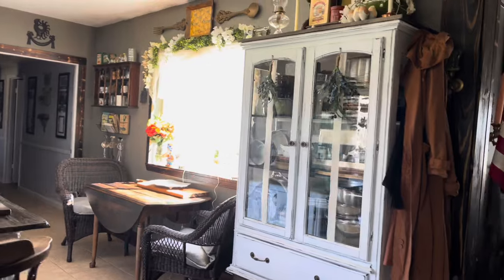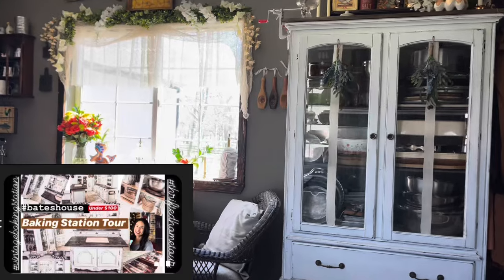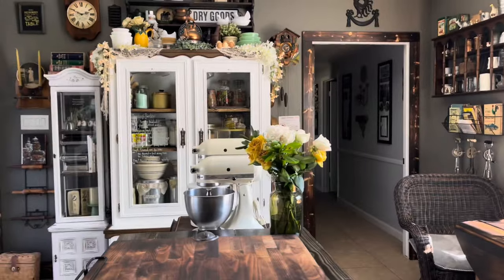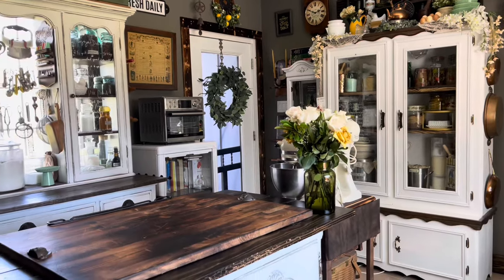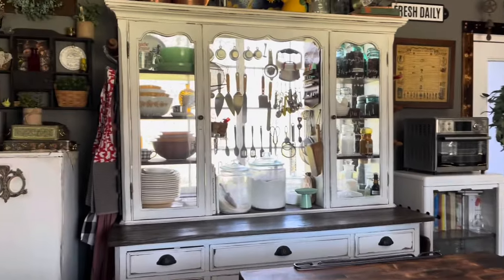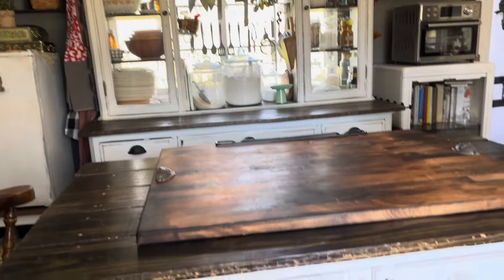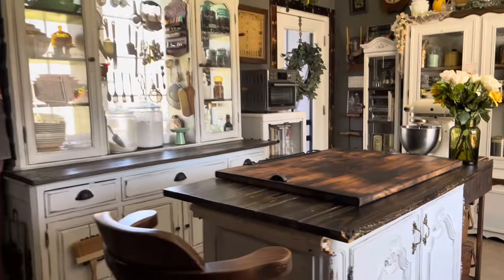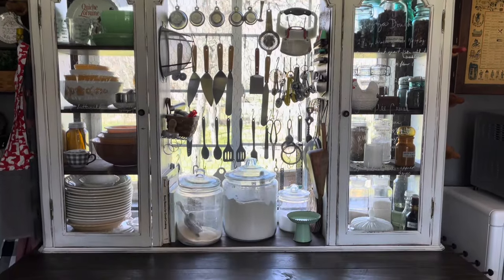I have a full breakdown with before pictures and a previous tour video linked below, but as a summary, this space was created from a desire to make scratch foods like pastas and breads, a need for a bigger kitchen we couldn't afford, and pairing that with my love for unfitted or old-style kitchens. This is probably the most used space in the entire house, including my actual kitchen.